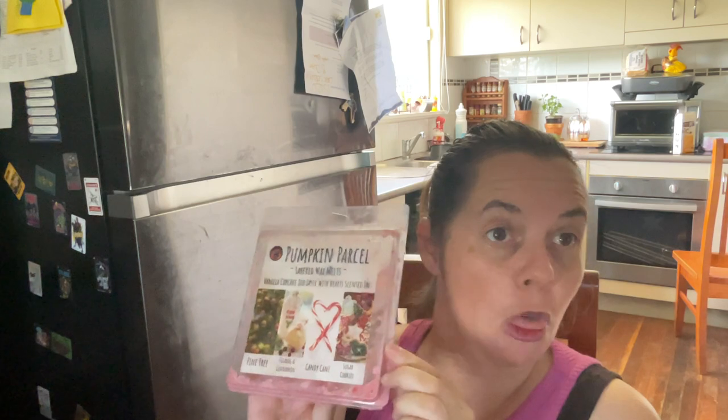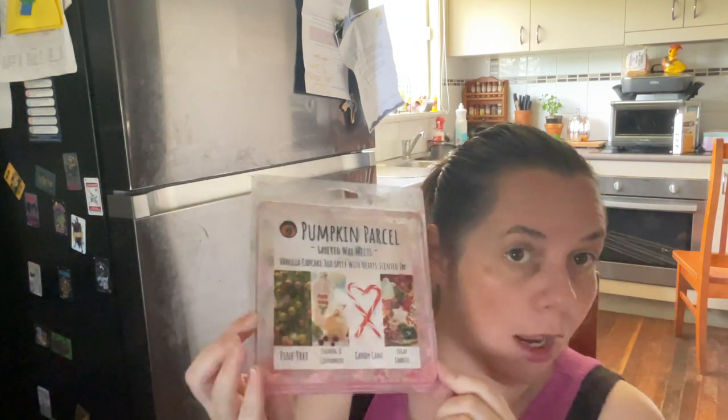I picked this up not last Christmas but the Christmas before and got through maybe two of the sugar cookie and one of the pine tree before we went away. I didn't really touch it again until this December. The scents weren't bad — I got the eggnog and cinnamon really well and a little bit of the candy cane — but the sugar cookie melted into the vanilla cupcake, and the pine tree was quite light. I think there was too much ratio of vanilla cupcake to the others to really blend it out properly, but it was nice and fun to try.